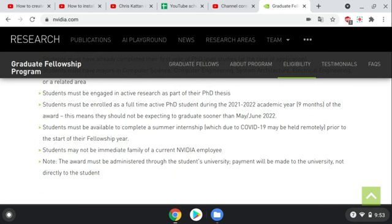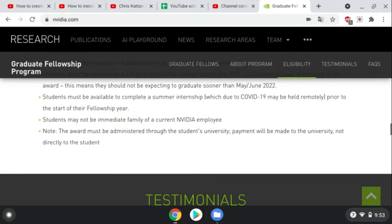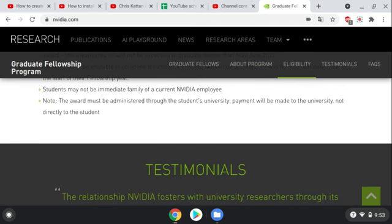You must be enrolled full-time during the following year, depending on when you view this. You must be available to complete a summer internship, which may be held remotely due to COVID, prior to the start of the fellowship. Students may not be immediate family of current NVIDIA employees.